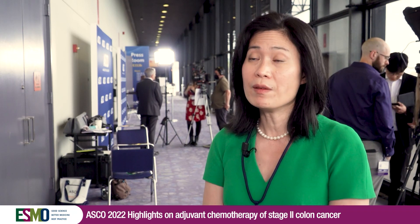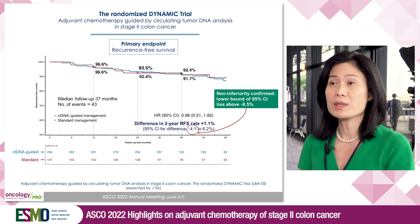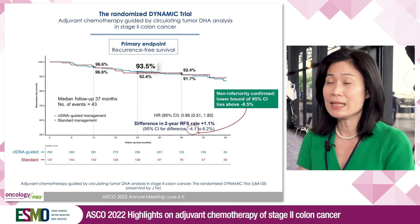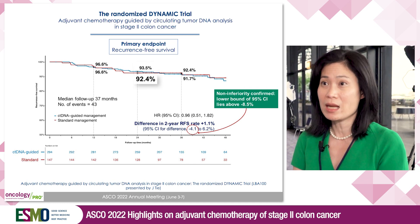Importantly, after a median follow-up of 37 months, the two-year and three-year recurrence-free survival were similar between the two arms. Specifically, the two-year recurrence-free survival was 93.5% in the ctDNA-guided arm and 92.4% in the standard management arm.